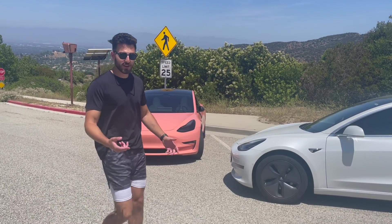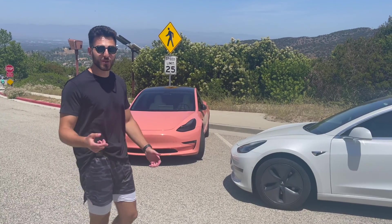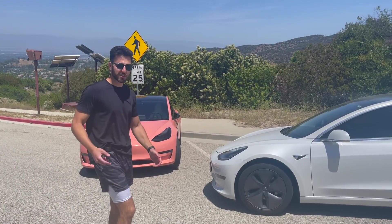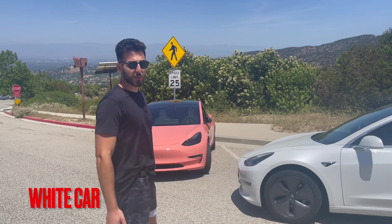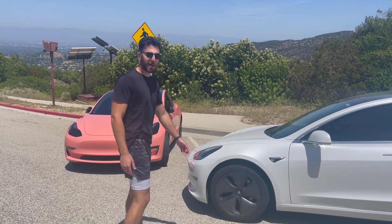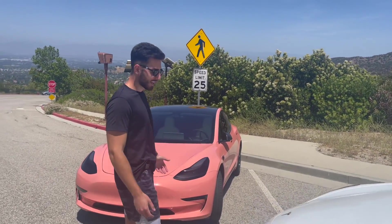What's up guys, ChargeGo here. We have the new wrap featured on our channel — actually on our Twitter, if you saw it we showcased it a few days ago. It's pretty awesome. This video is going to be a zero-to-60 comparison. If you come over here you can look at the new wrap and notice that the cars are pretty much the same.